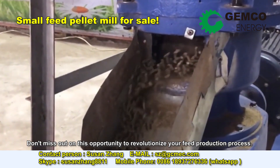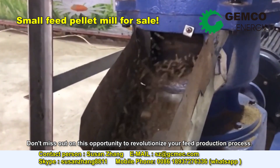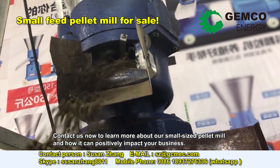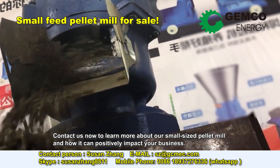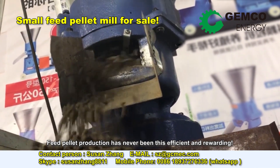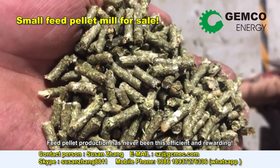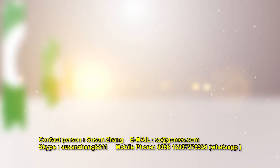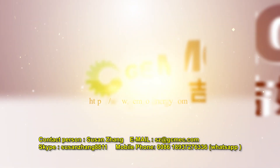Don't miss out on this opportunity to revolutionize your feed production process. Contact us now to learn more about our small-sized pellet mill and how it can positively impact your business. Feed pellet production has never been this efficient and rewarding. The small-scale feed pellet machine is your best choice.